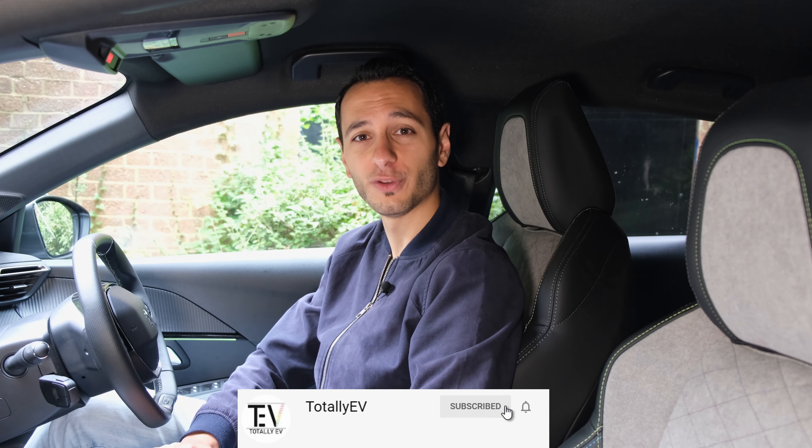If you've liked this independent review, definitely do drop a like. Subscribe if you want to see more from the channel, and hitting that bell notification will give you a notification through your YouTube inbox when a latest review goes live on the channel. Hopefully I'll see you in the next one. I've been Chris from Totally EV. Take care of yourselves, and goodbye.